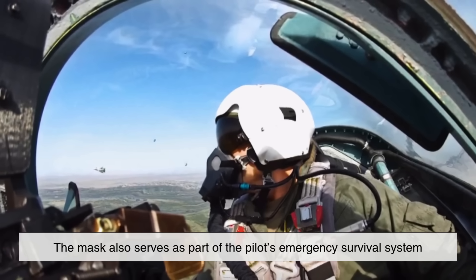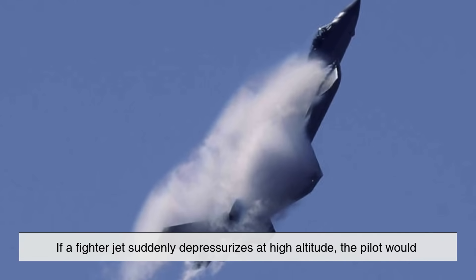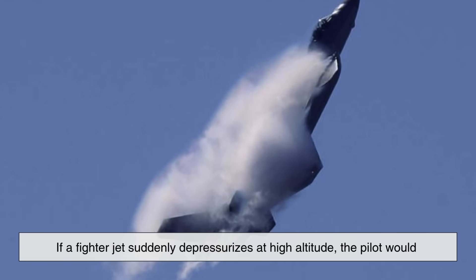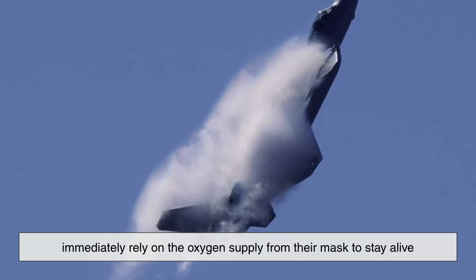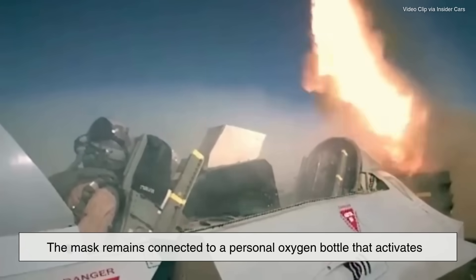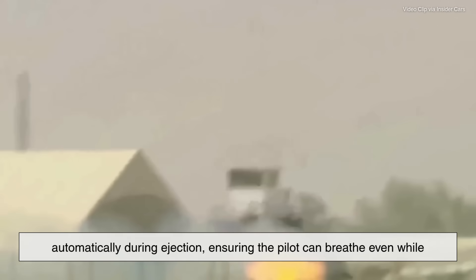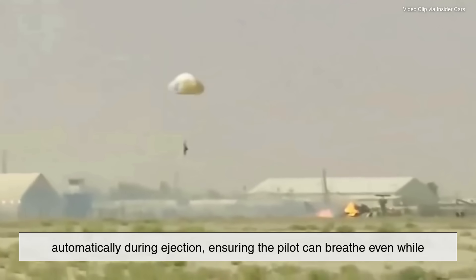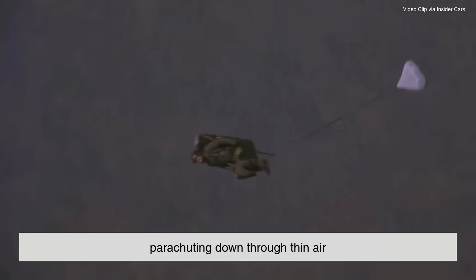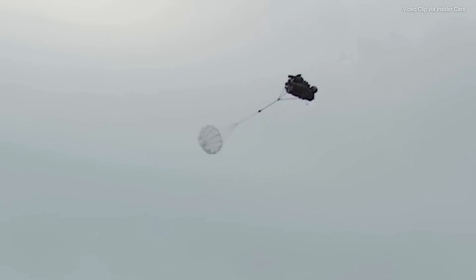Interestingly, the mask also serves as part of the pilot's emergency survival system. If a fighter jet suddenly depressurizes at high altitude, the pilot would immediately rely on the oxygen supply from their mask to stay alive. In case they need to eject, the mask remains connected to a personal oxygen bottle that activates automatically during ejection, ensuring the pilot can breathe even while parachuting down through thin air. This system is meticulously tested and designed for reliability, because when you're ejecting from a fighter jet at 500 mph, you don't have time to worry about breathing.